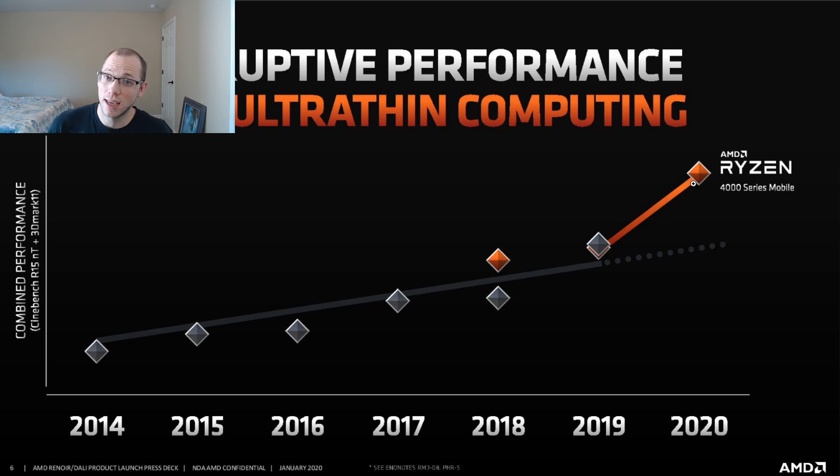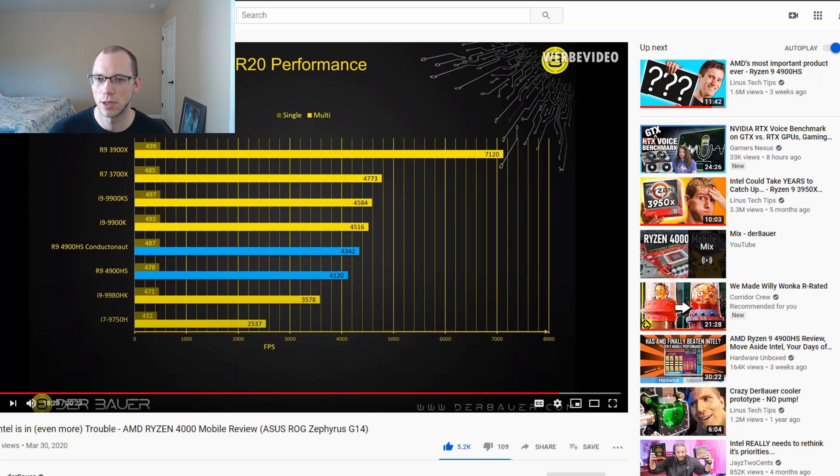Now we can't just take AMD's word for it — we're going to have to turn to third-party reviews. There are multiple third-party reviews out there, but I thought a really good one was this Debauer, an overclocker, who came up with this graph.